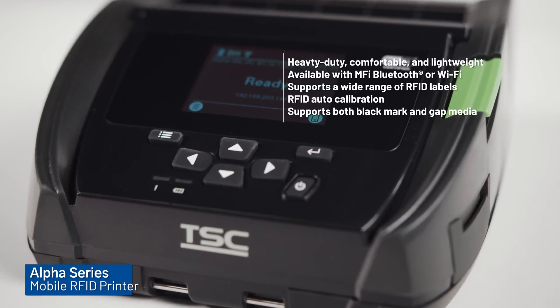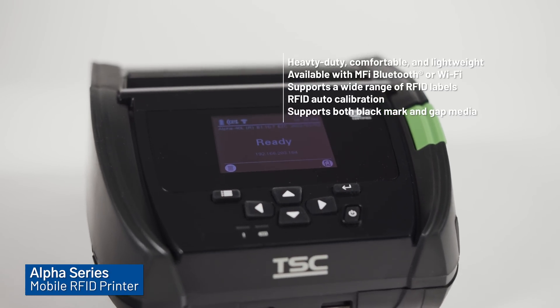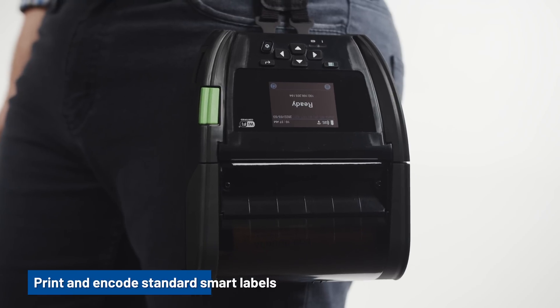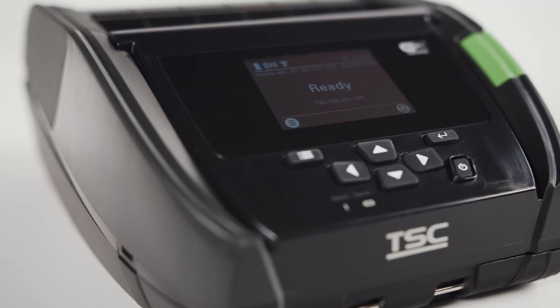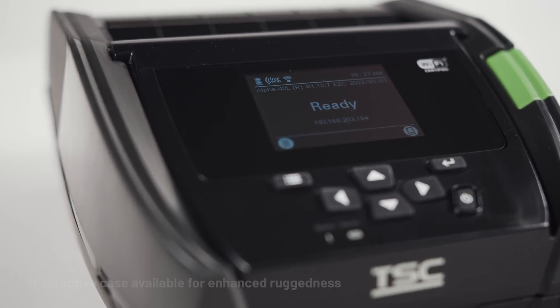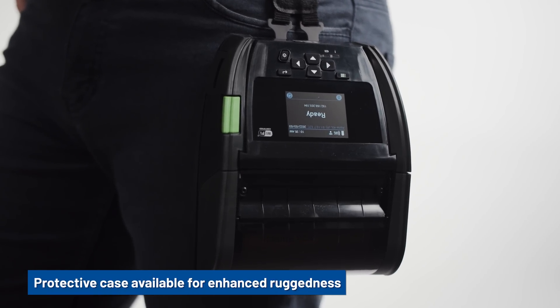The Alpha 40L RFID mobile printer offers heavy-duty and drop-resistant features for printing on the go. Print and encode standard smart labels. IP54 rated for dust and water resistance. An optional IP-rated protective case is available for enhanced ruggedness.